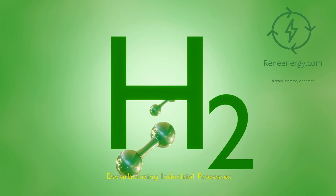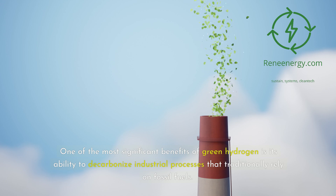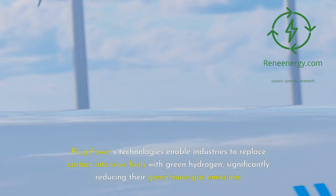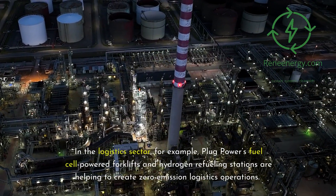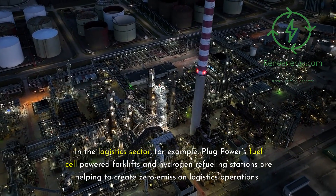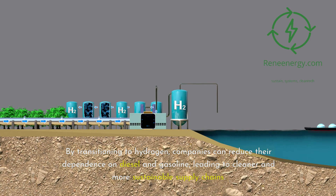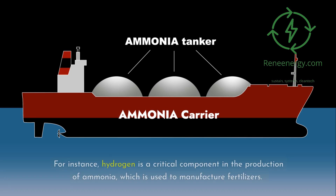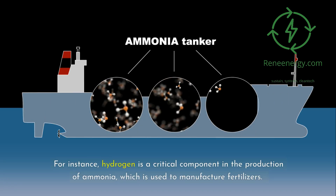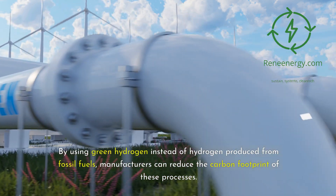One of the most significant benefits of green hydrogen is its ability to decarbonize industrial processes that traditionally rely on fossil fuels. In the logistics sector, Plug Power's fuel cell-powered forklifts and hydrogen refueling stations are helping to create zero-emission logistics operations, reducing dependence on diesel and gasoline. In the manufacturing sector, green hydrogen can serve as a feedstock for chemical processes such as ammonia production for fertilizers, replacing hydrogen from fossil fuels and reducing the carbon footprint of these processes.